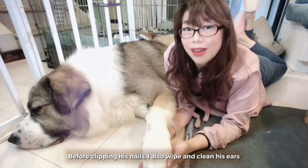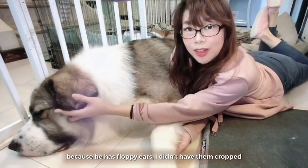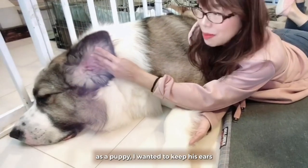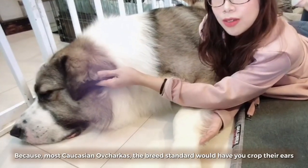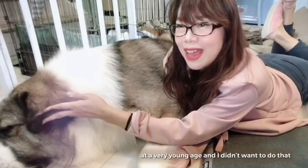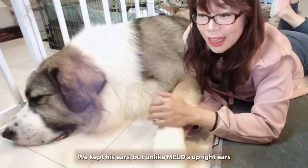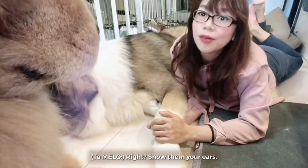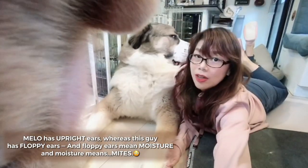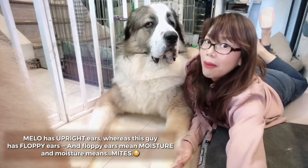Before clipping his nails, I also wipe and clean their ears because he has floppy ears. I didn't have them cropped as a puppy — I wanted to keep his ears. Most Caucasian Ovcharkas, by breed standard, would have you crop their ears at a very young age, and I didn't want to do that. We kept his ears, but unlike Melo's upright ears, this guy has floppy ears. Floppy ears mean moisture, and moisture means mites.